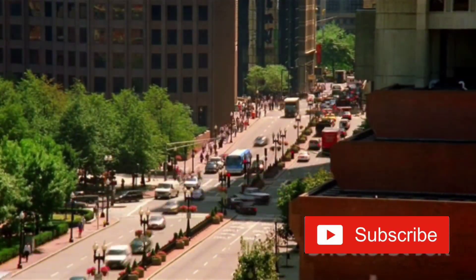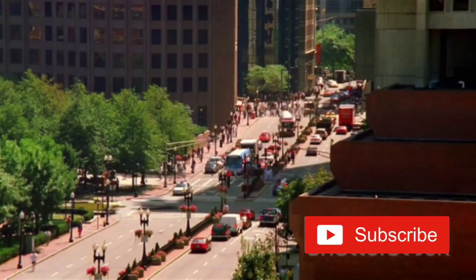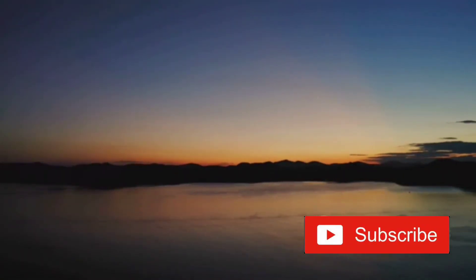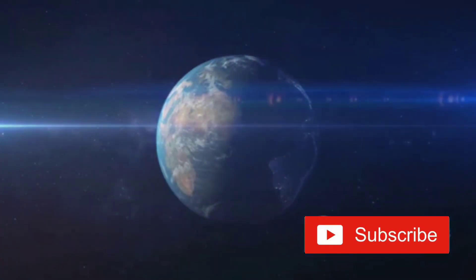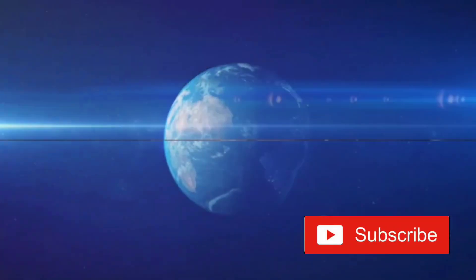So next time you see a picture of Earth from space, you'll know why our world shines with a beautiful azure glow. It's the result of a delicate dance between sunlight, our atmosphere, and the vast oceans — a celestial ballet that makes Earth a unique and breathtaking blue marble in the vastness of space.